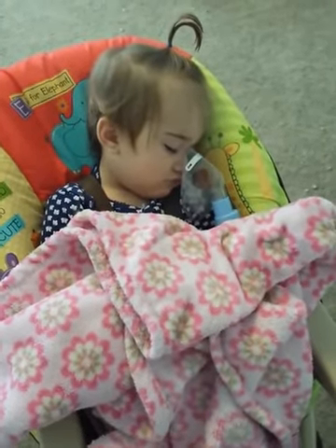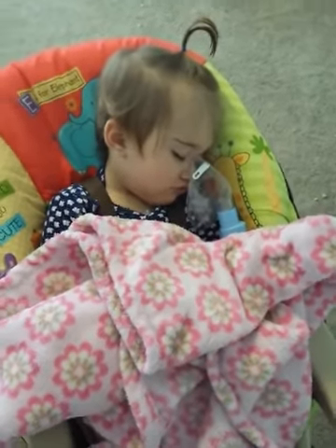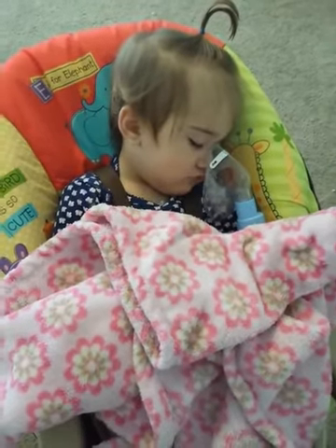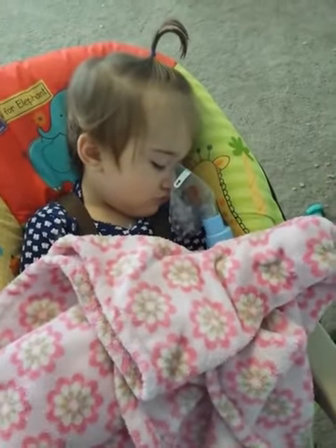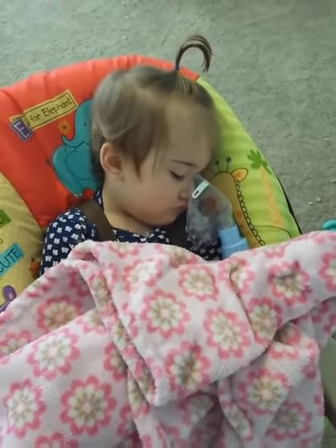I want to do an update on the nebulizer. My daughter had bronchiolitis — she was diagnosed by her pediatrician a week and a day ago. He gave her this nebulizer and we've been using it for a week and a day.